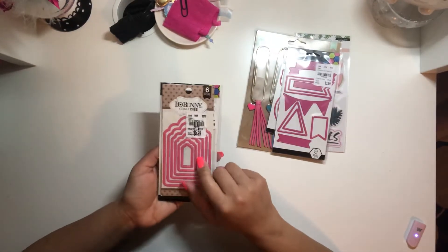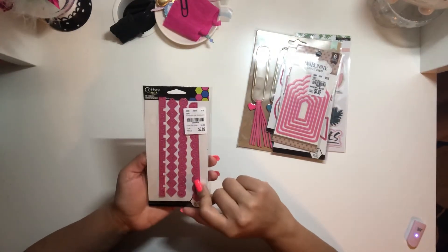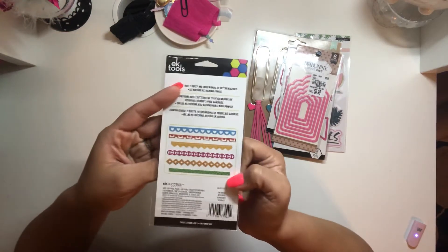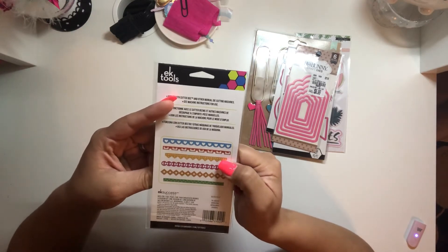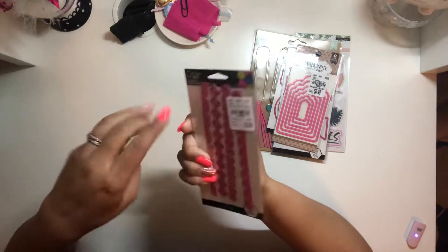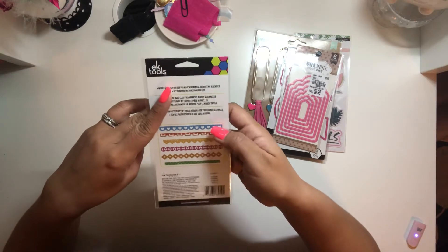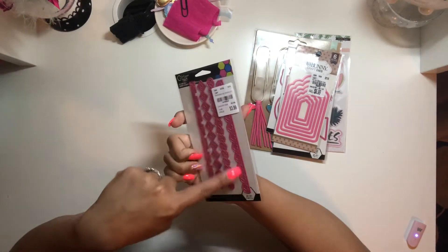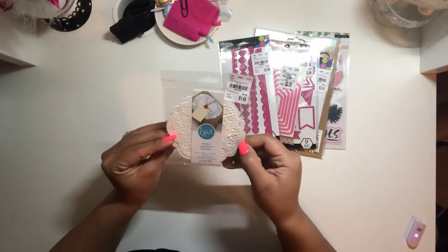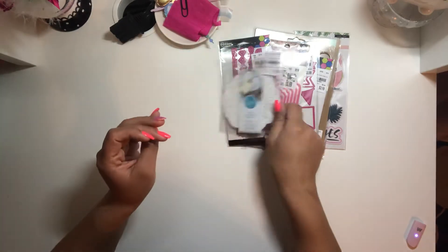I also found the Bow Bunny tag die, so I was super excited about this one. I found this set — it's missing a couple though because I gave some to my sister. I mainly got it for the heart one; I really love the heart one. I also found these cute little doilies. I picked them up because they're super small — about 4x4 inch — and I really don't find small doilies like this. So I got those.